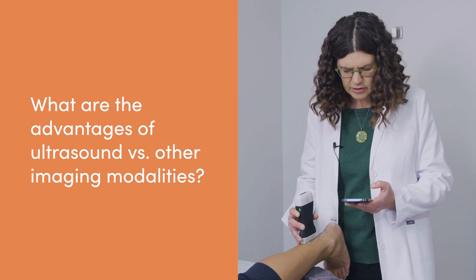One of the advantages of using handheld ultrasound versus other methods of diagnosing people — whether it's the stethoscope, a CT scan, or just your general physical exam — is that ultrasound does not expose the patient to ionizing radiation like a CT scan does, and it's more specific than using a stethoscope.